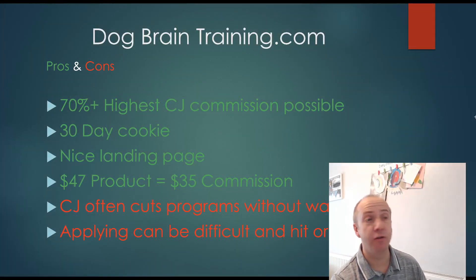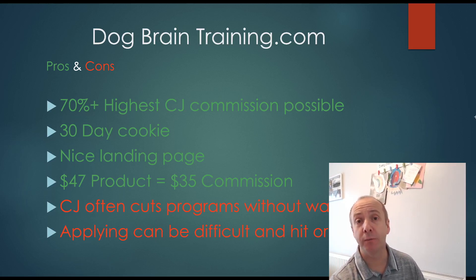Looking at the pros and cons with the Dog Brain Training program: it has a 70% commission rate through Commission Junction, which is one of the highest pet affiliate programs I could find — fantastic. It has a 30-day cookie and a lovely landing page. When you send visitors over, the landing page looks very unique and personal — you can tell it's from a dog trainer who's put years of training into this program, which is why it converts very well. It's a $47 product, so you'd end up with a commission of around $35 per sale.